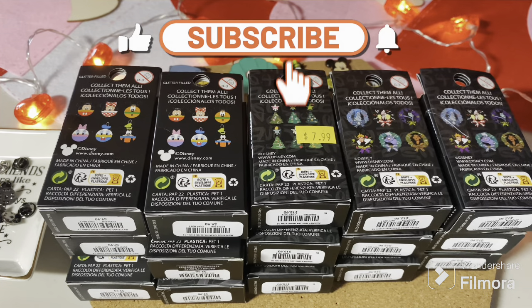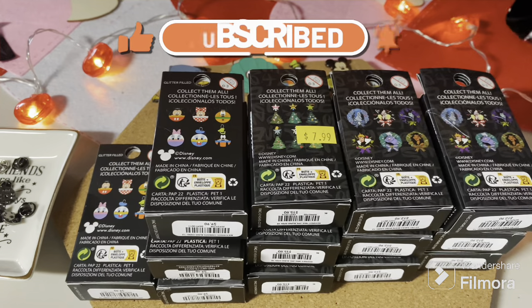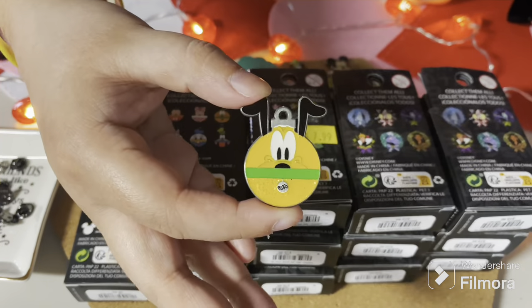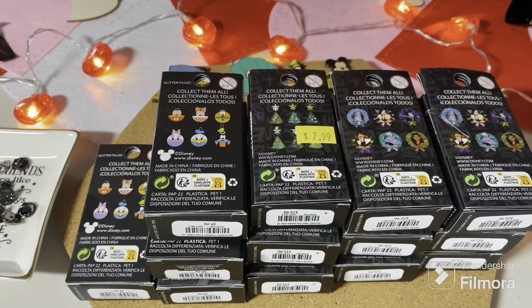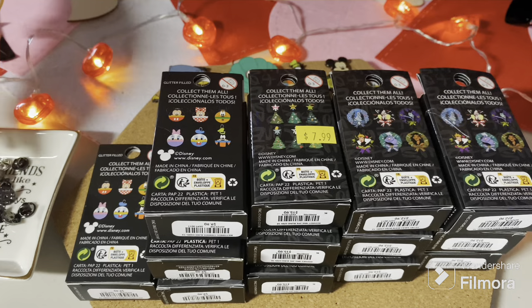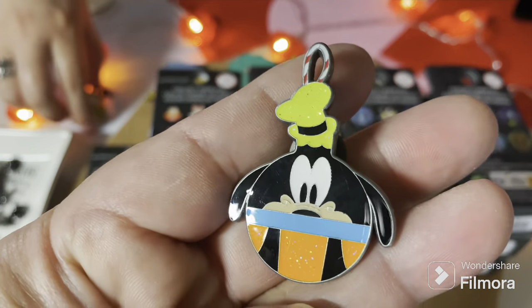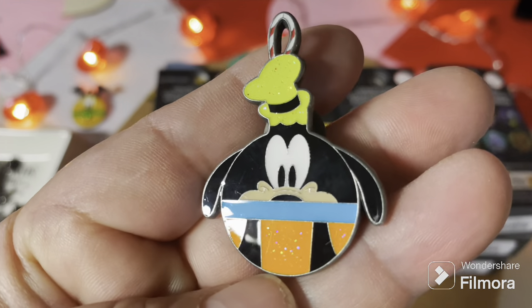This particular set was originally $9.99 — well, $9.90 on clearance for five pins, and they were buy one get two free. Oh, how sparkly! He is very sparkly. In a previous video we only opened one of these, so we're excited to see what we get today.